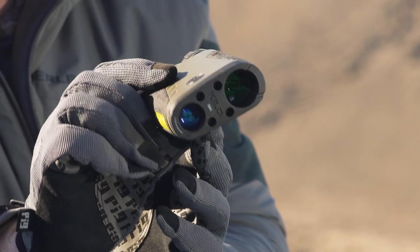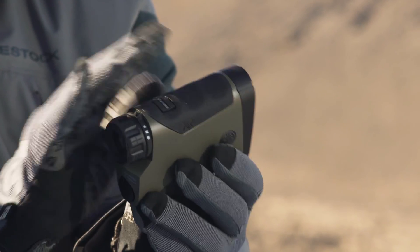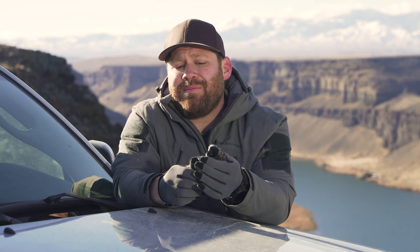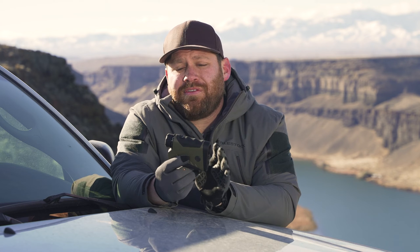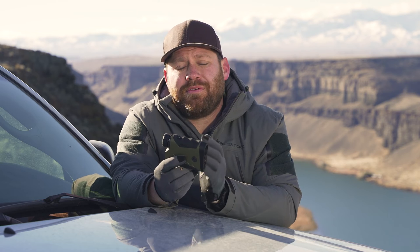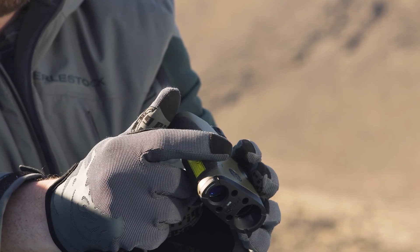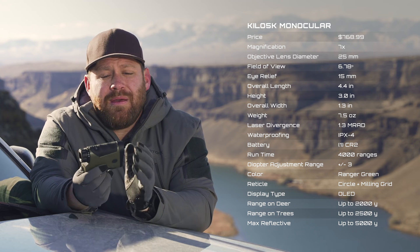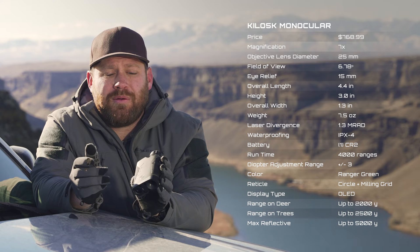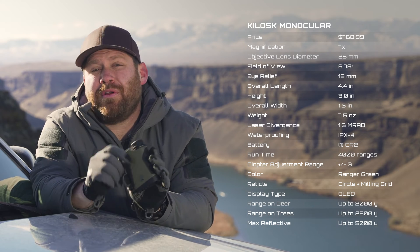Next is the Kilo 5K, which moves to an aluminum housing — slightly heavier by an ounce or two — and is a seven-power monocular with a red OLED display and adjustable eyepiece for eyeglasses. It has all of the onboard environmental sensors and Applied Ballistics Ultralight. It ranges to 5,000 yards on reflective targets, 2,500 on trees, and 2,000 yards on deer. MSRP is $769. You're getting into impressive range performance here, with very accurate ballistics out to 800 yards onboard, and further if you connect to a Kestrel.